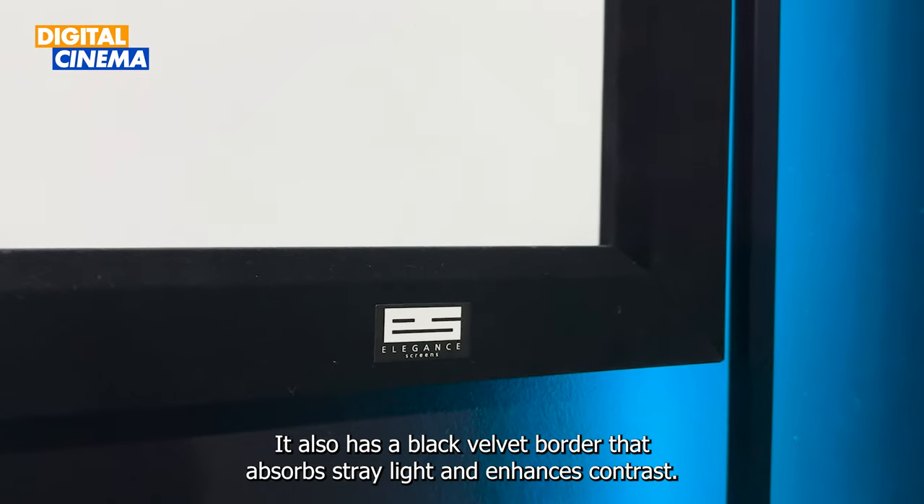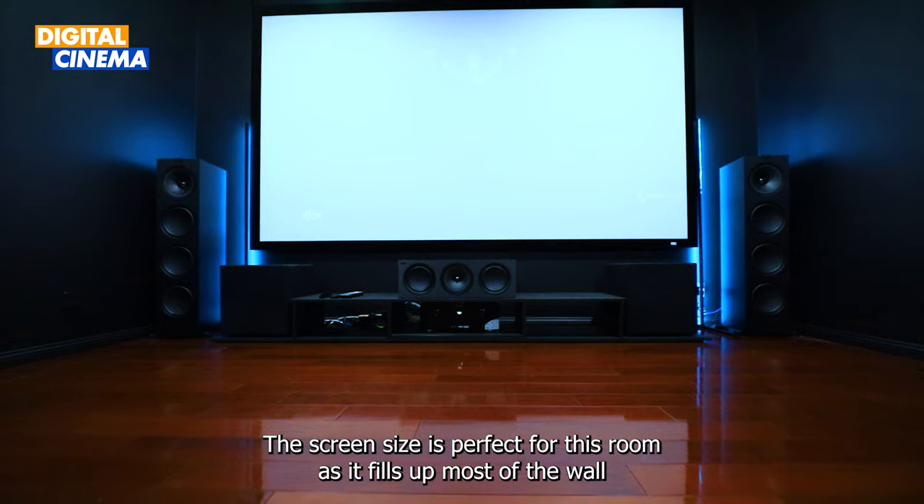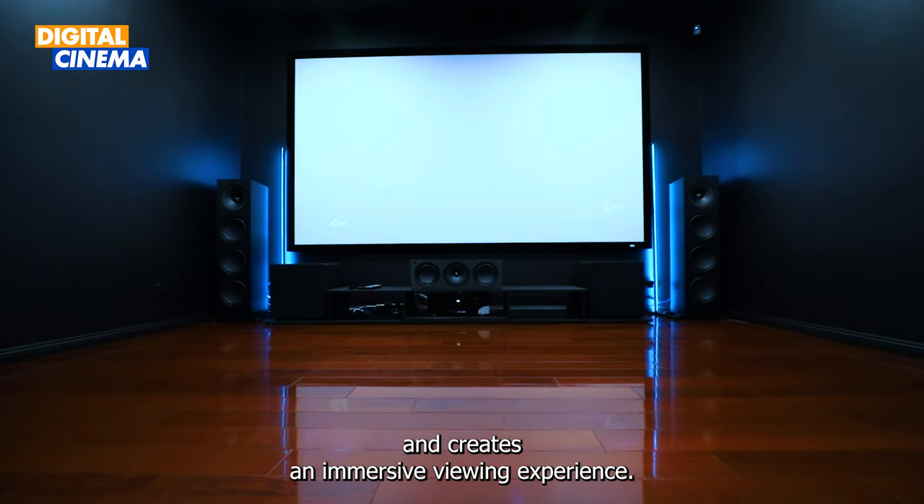It also has a black velvet border that absorbs stray light and enhances contrast. The screen size is perfect for this room, as it fills up most of the wall and creates an immersive viewing experience.